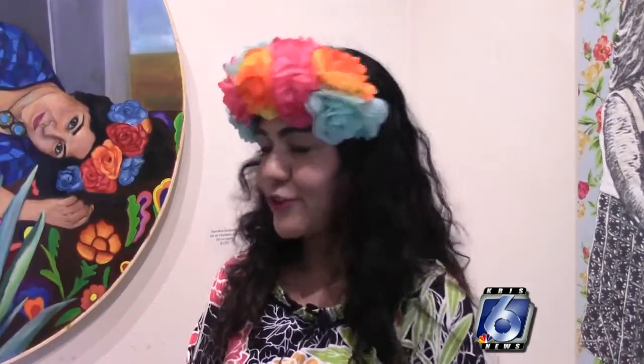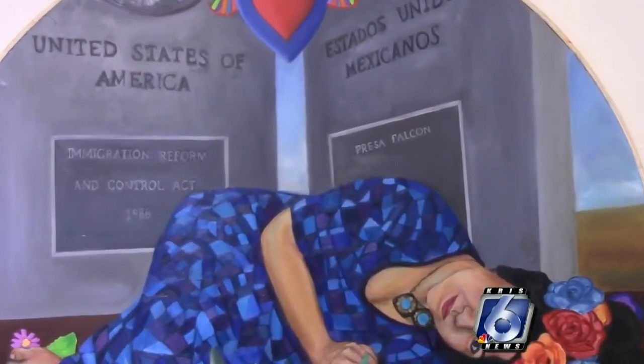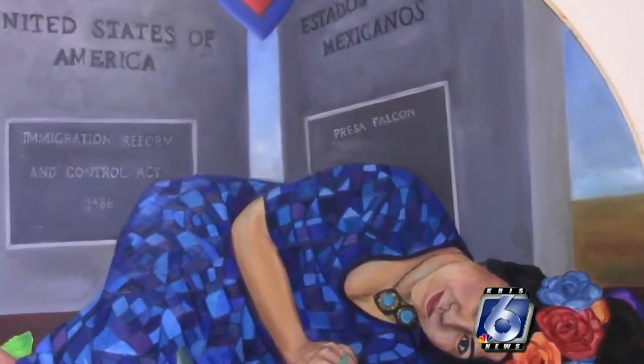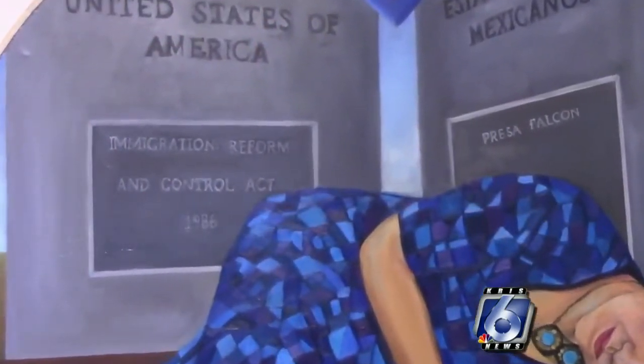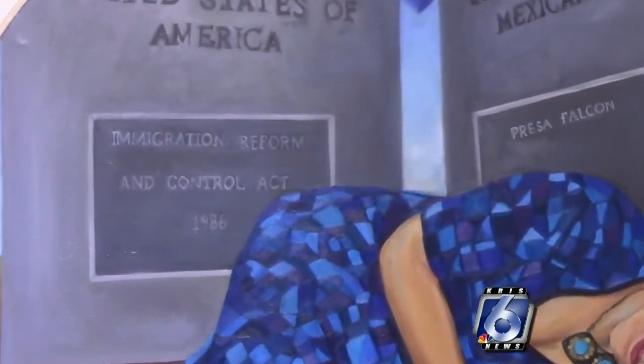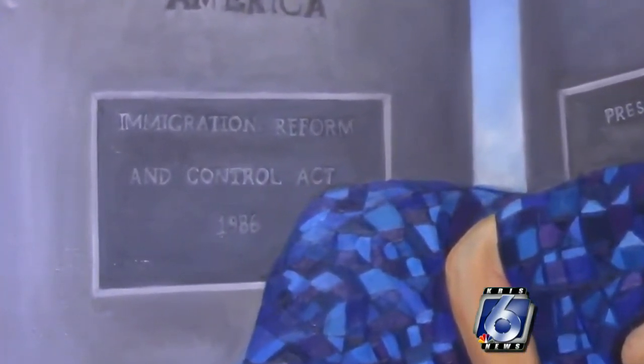I wanted to depict myself just being right on the border town. So that's the border line of my town where I grew up in, Nueva Ciudad Guerrero, Tamaulipas. And I wanted to have — because that's the memory from my childhood where there's a border line and I'm going from one side to the other side — I wanted to put myself right in the middle. And then over there where it says the Immigration Reform Act of 1986, thanks to that immigration reform, a lot of my relatives were able to become legal residents.